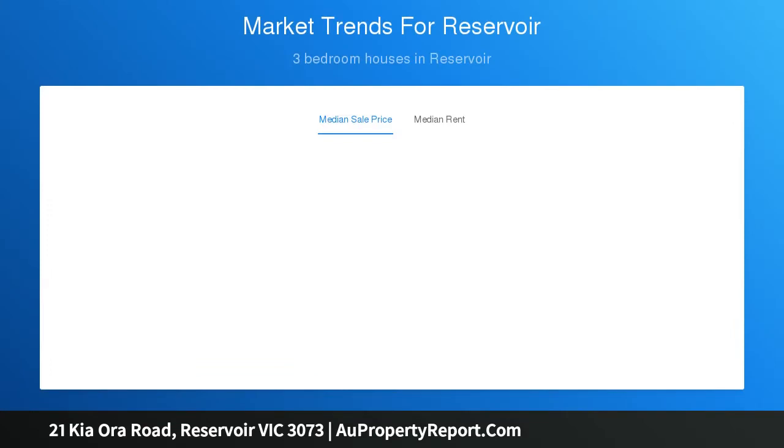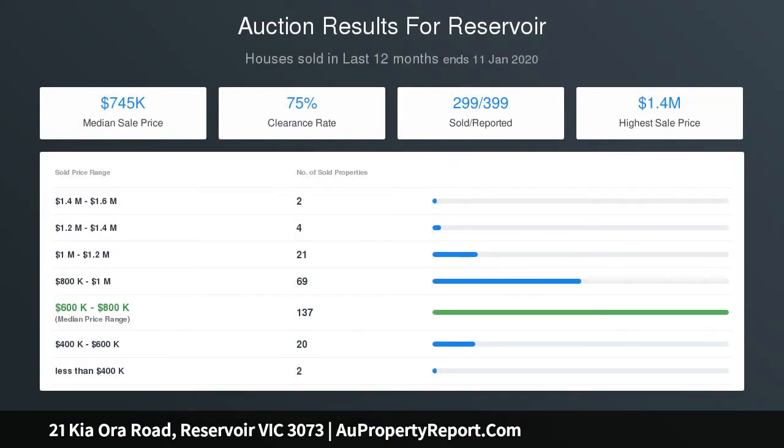Walking distance to Doolberg Road buses and local shops and cafes, Reservoir West Primary School, as well as the scenic escape of Edwards Lake Park.